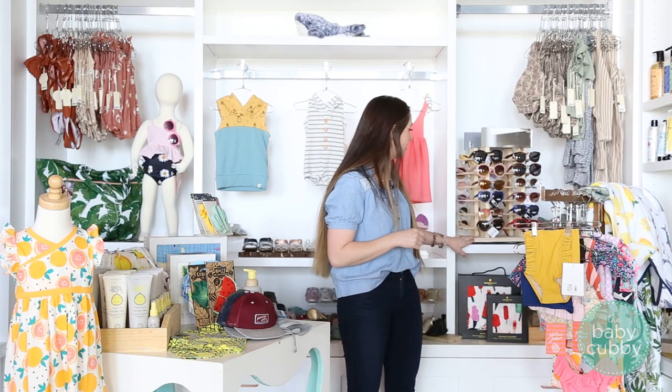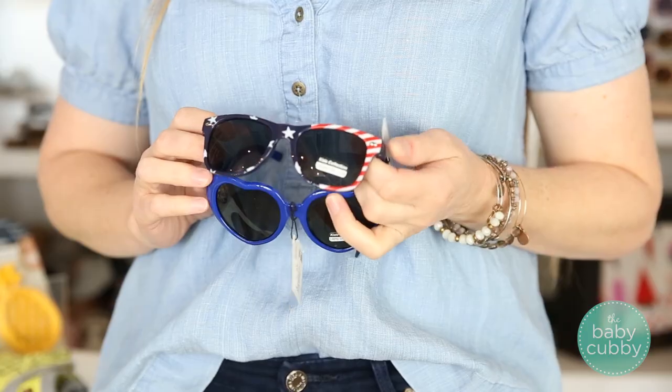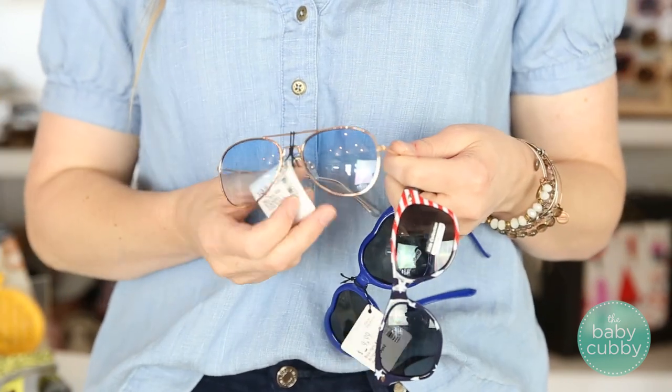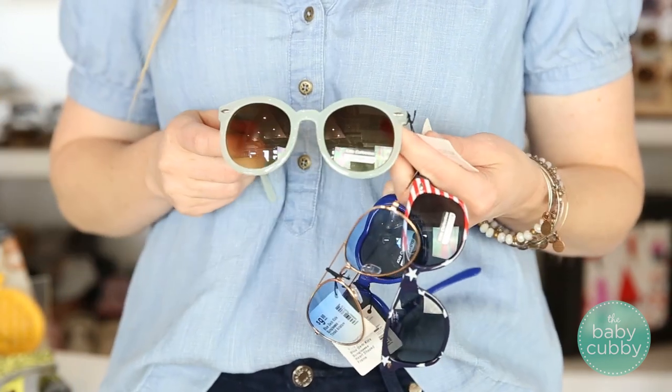We also have a great assortment of sunglasses at a really good price point — $9.99 — so you don't have to worry too much if your kid loses or breaks them, because that probably is going to happen. Just some really fun pops of color and styles for summer.